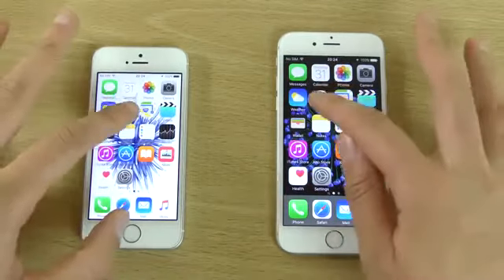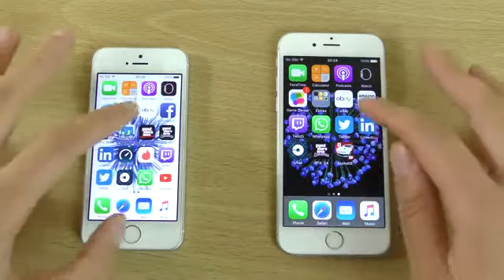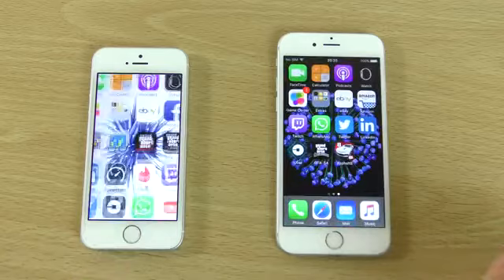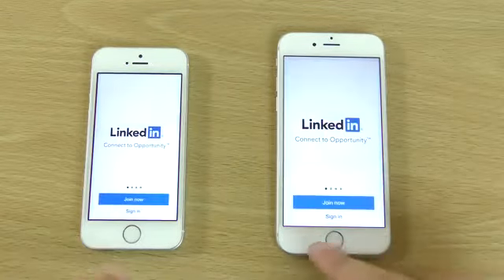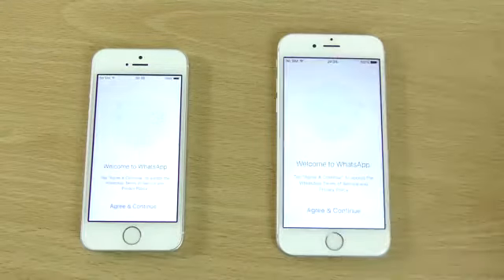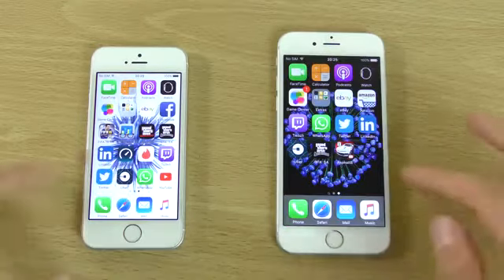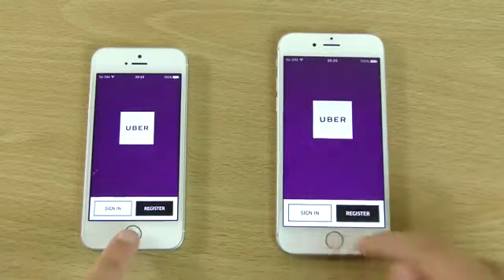I think they're both running the Apple A9 architecture, so that is quite good. Can have a look at some third-party apps — very nice and fast here with eBay. LinkedIn — again, I saw a little bit faster there on the left. I think the left was a little bit faster there.